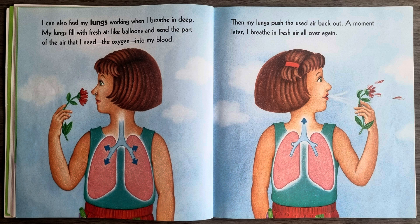I can also feel my lungs working when I breathe in deep. My lungs fill with fresh air like balloons and send the part of the air that I need, the oxygen, into my blood. Then my lungs push the used air back out. A moment later, I breathe in fresh air all over again.